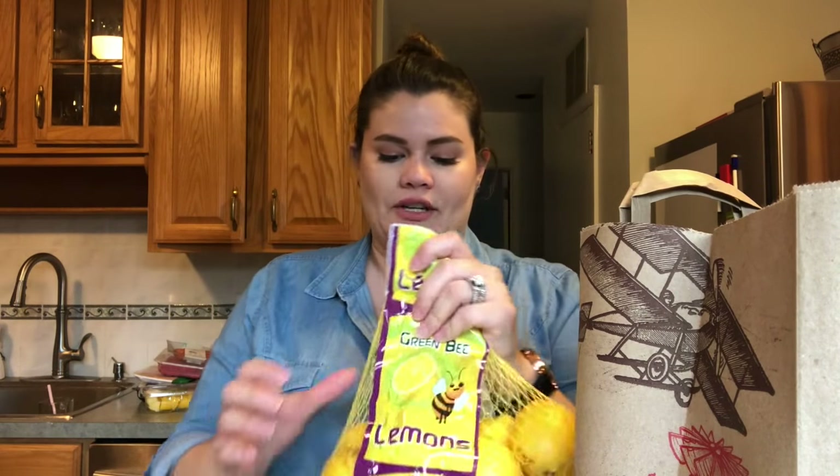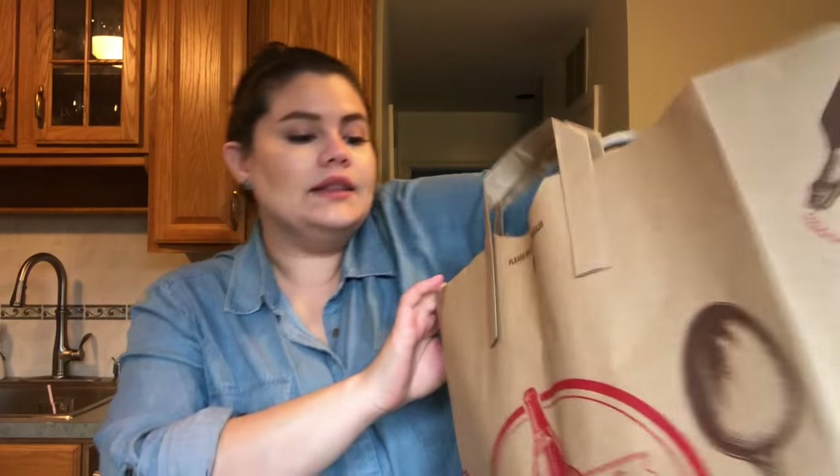I bought two apples — I'm the one who eats apples in this house. I got some lime and some lemon because I want to make lemon or lime juice. I've heard it's good for you, but I can't have acidic things, so if I drink them very diluted with water I can. I bought plenty so I can keep a jar in the fridge.